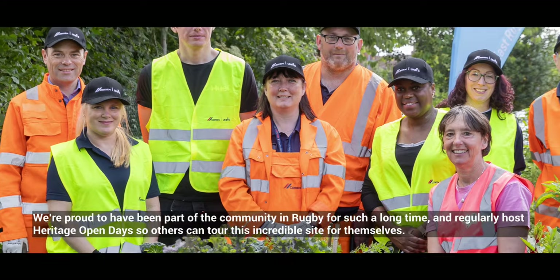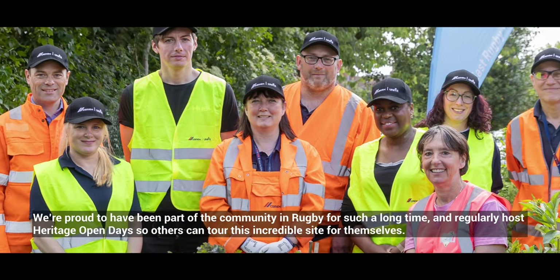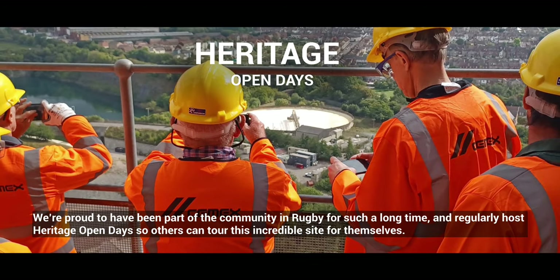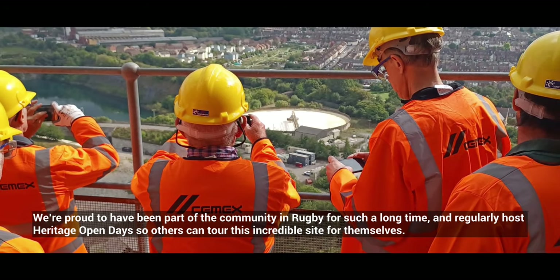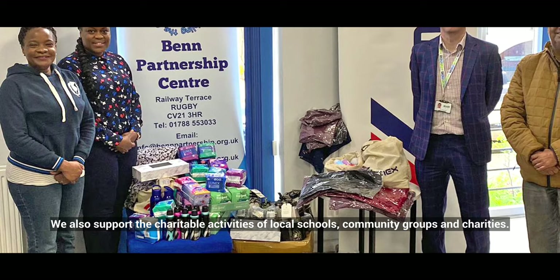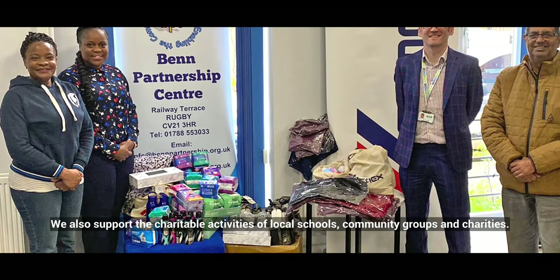We're proud to have been part of the community in Rugby for such a long time and regularly host Heritage Open Days so others can tour this incredible site for themselves. We also support the charitable activities of local schools, community groups and charities.